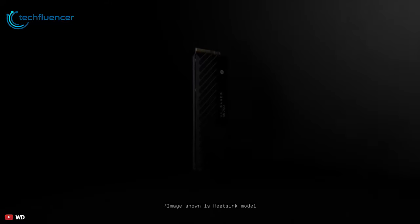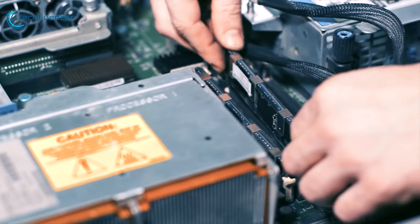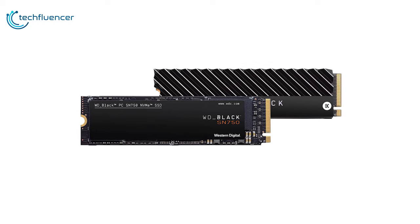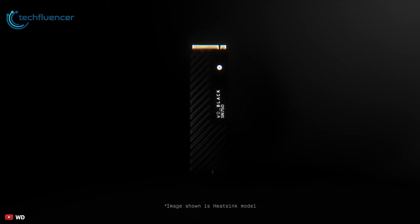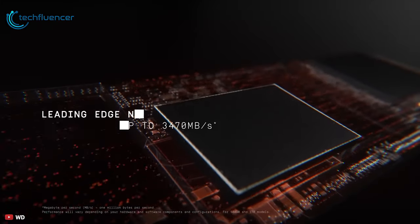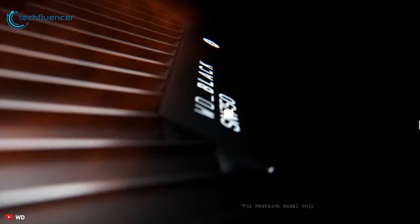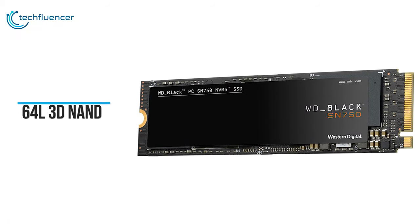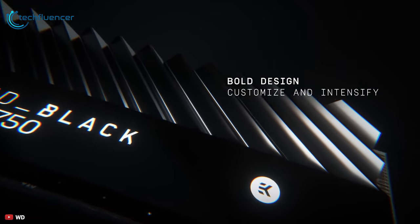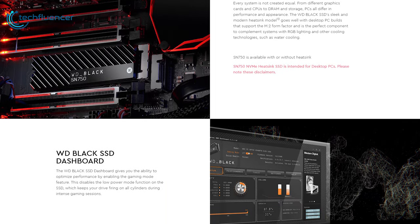The Western Digital Black SN750 NVMe SSD delivers top-tier performance for gaming and hardware enthusiasts looking to upgrade their gaming or custom PC. The WD Black SN750 is an M.2 X4 PCIe NVMe SSD that ships in the 2280 form factor, delivering speeds of up to 3470 Mbps read and up to 3000 Mbps write with better thermal and power efficiency. It uses the same 64L 3D NAND and custom NVMe controller as the previous generation model, and features military-like styling along with Western Digital's new SSD dashboard and a model that comes with an EK WB heatsink.